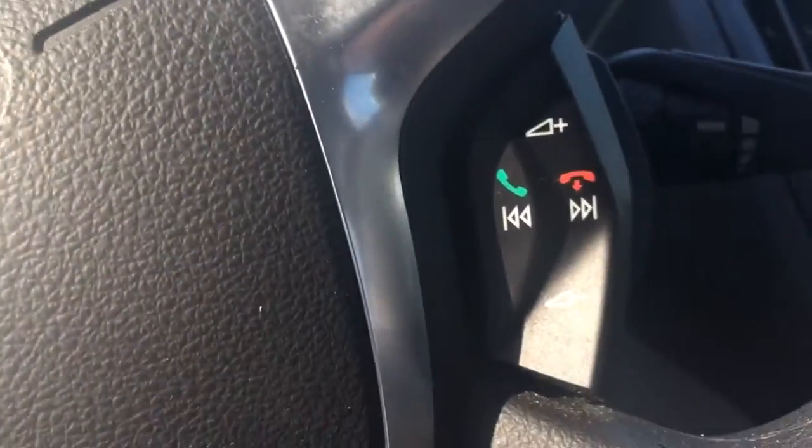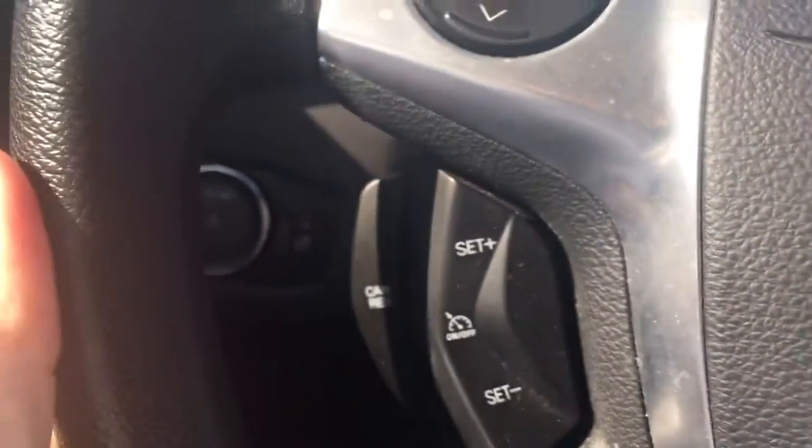You can see the lines turn as you turn the wheel — it's easier to pull into a spot. USB port right there, and of course Bluetooth and cruise control.